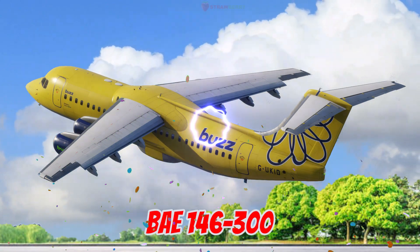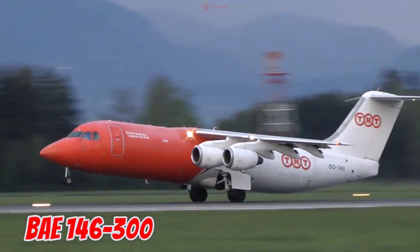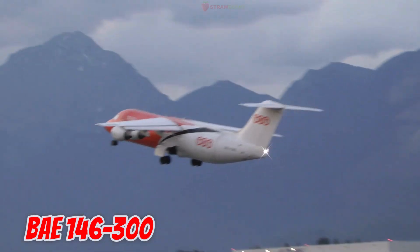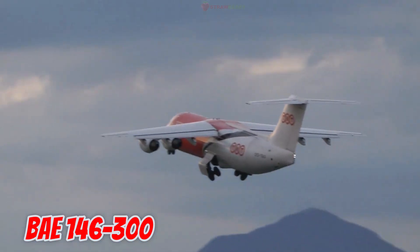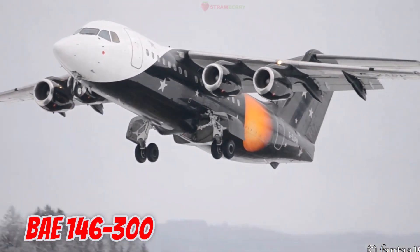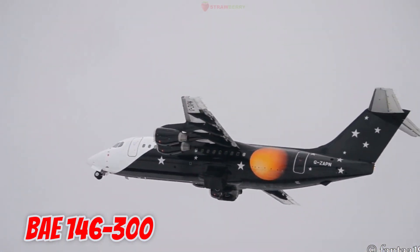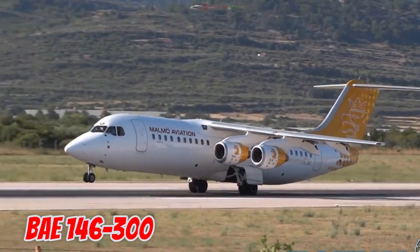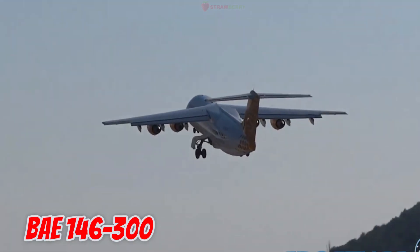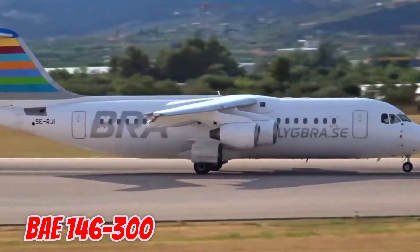This is the BAe 146-300, produced in 1988 in the United Kingdom. It is 31.2 meters long with a 26.3-meter wingspan, seating up to 128 passengers. Known for its quiet jet engines, it is ideal for noise-restricted airports and is used for both passenger and cargo transport.